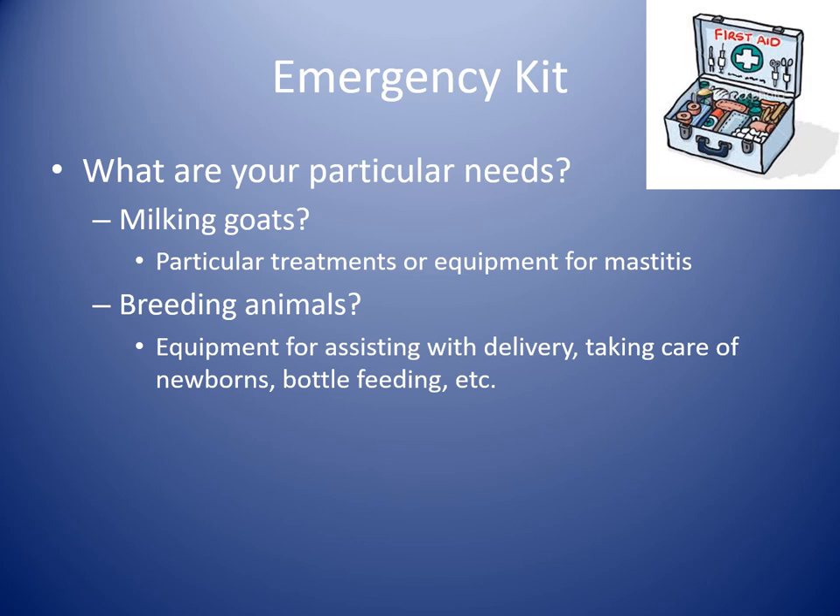What to have in your emergency kit: we talked about common causes of emergencies, when to call in, and when you can do things yourself. When in doubt, give someone a call. But say it is Sunday afternoon and you can't get ahold of anybody, or everybody is already out on calls — it's a good idea to have some things on hand. If you work closely with your veterinarian, they might actually be able to prescribe you some medications to have on hand that are normally prescription. These are shaped based on your particular needs — if you have breeding animals or a dairy, you might need a few different things.